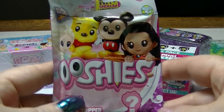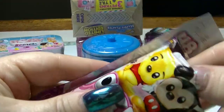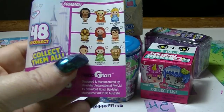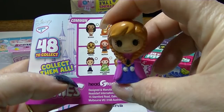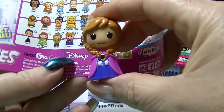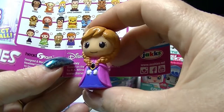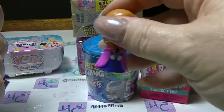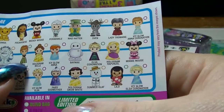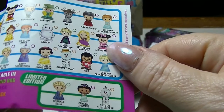We will start with the Ooshies Pencil Topper Disney. There are 48 to collect and we have Anna from Frozen, and Anna is a common one. She is absolutely adorable. There are actually a couple of other Anna's you can get — the Coronation one and the Icy Glow one, which are rare ones. But she is just the regular ordinary version.